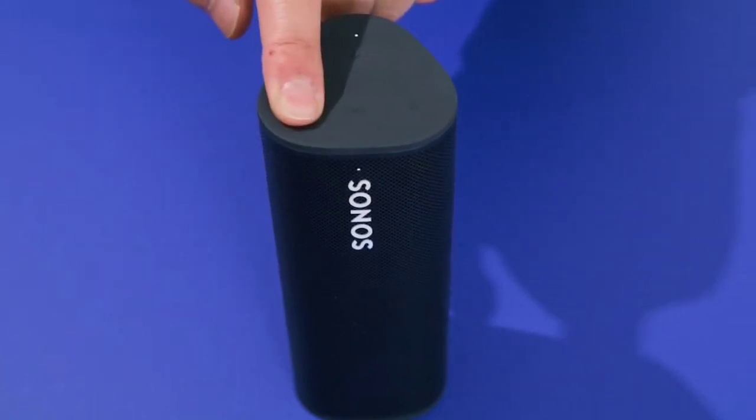This is the top 6 best portable speakers in 2024. Please make sure to subscribe to our channel for this kind of information. Thanks for watching.